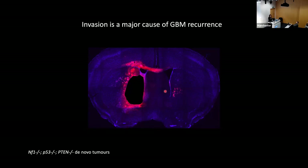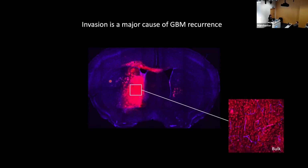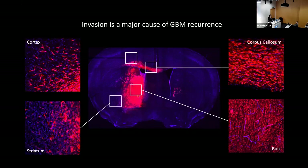When cells infiltrate, they encounter many different environments. Cells within the bulk are in a very hypoxic, necrotic, inflamed microenvironment, whereas cells that migrate away from the bulk are exposed to an environment more like a normal brain. Observations from our models suggest it matters where they go, because in different brain regions they take on very distinct morphologies — for example, cells in the cortex versus cells that invade into the striatum or white matter.